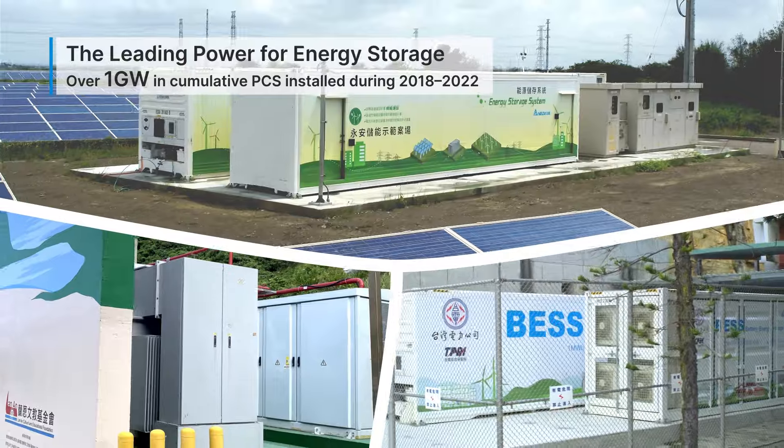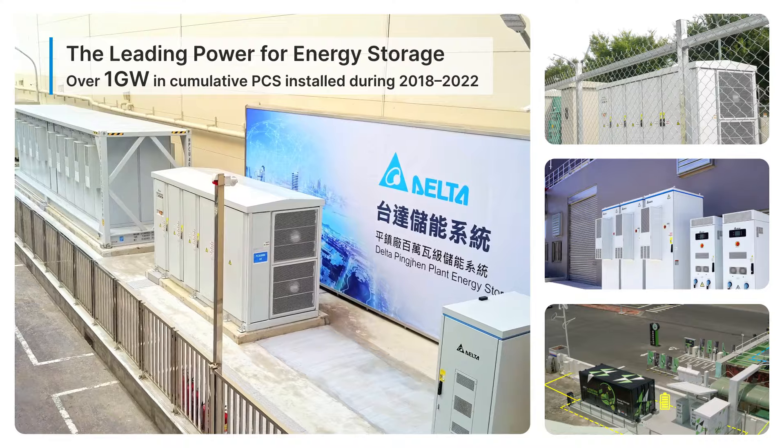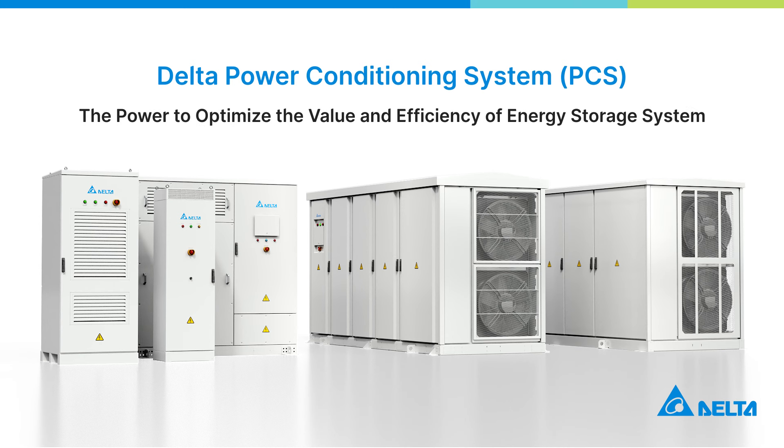Delta's PCS series has been installed worldwide, playing an active role in power grids, factories, EV charging stations, and other applications. Delta's PCS — the power to optimize the value and efficiency of energy storage systems.